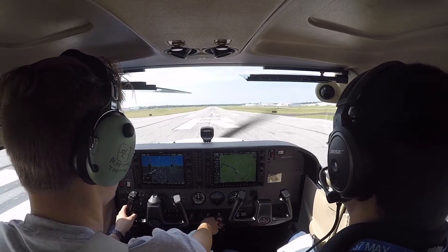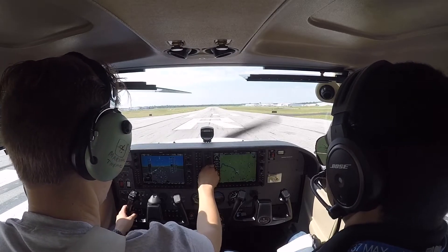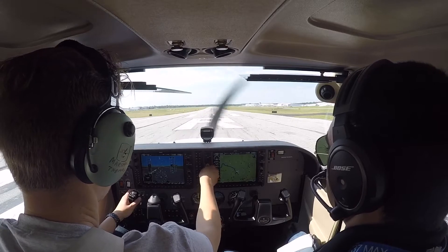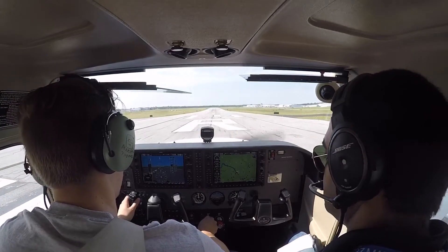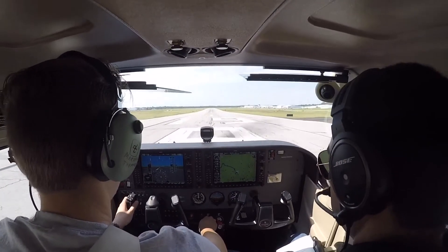Riverside Tower. Assessor 2-1-8, turn right, heading 220, runway 19R, clear for takeoff. Right 220, 19R, clear for takeoff, 208. Riverside Tower, Assessor 3-2-Charlie-Folkstrad, number 1 at runway 19R, departure to the west.